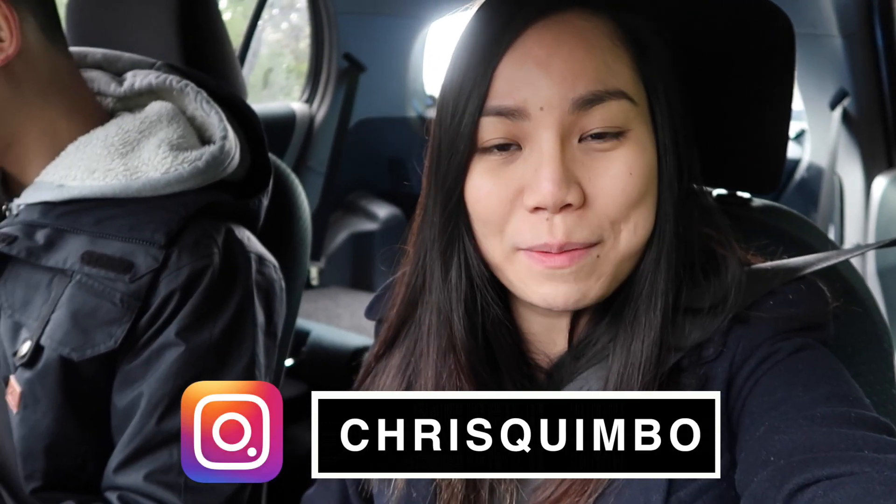Hey guys, I'm Chris and welcome back to another video. Ray has a new haircut — look, he's so handsome! Anyway, it's another rainy day here in Wellington; it's been raining the whole week.